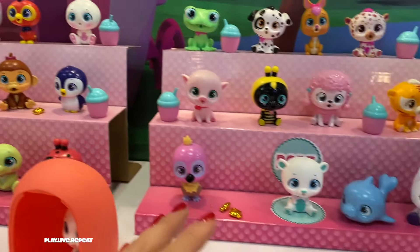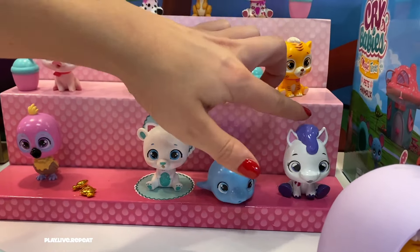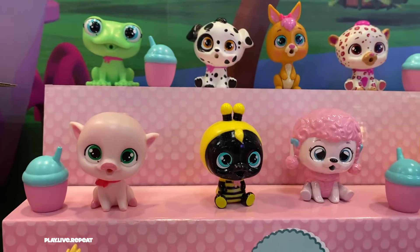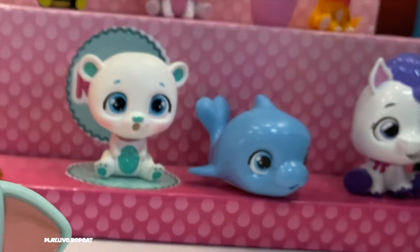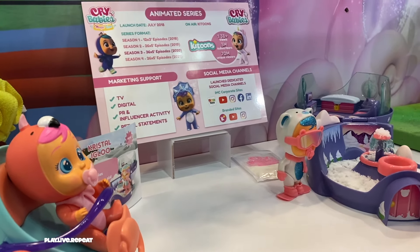Also check out Crybabies Pets Wave 2, featuring new animals that also squirt water. They can also get golden accessories, and this line features all new animals — from a piggy to a flamingo to a dolphin to a rare sparkly polar bear. Perfect for Crystal! Out now are these adorable playsets with awesome features and they're tear-powered.